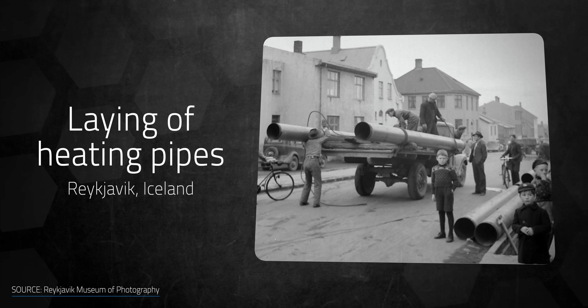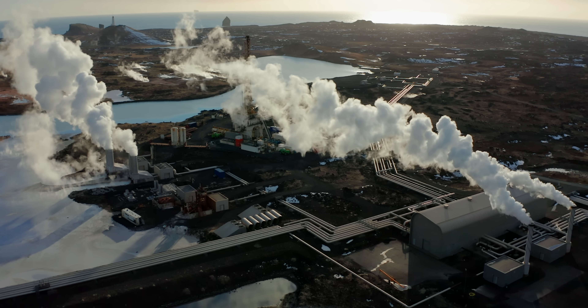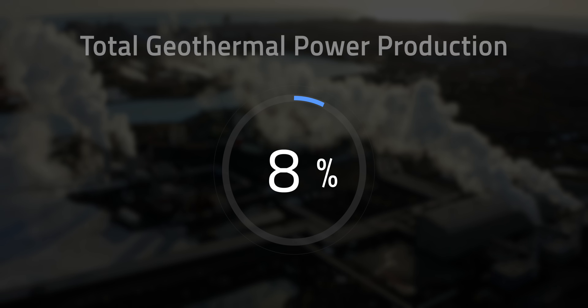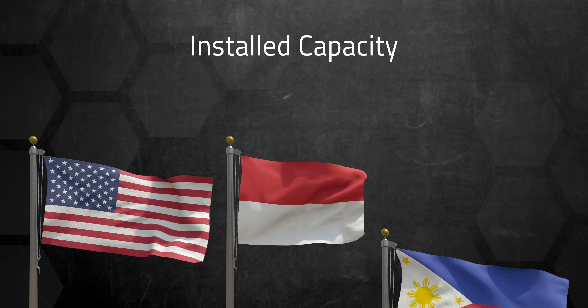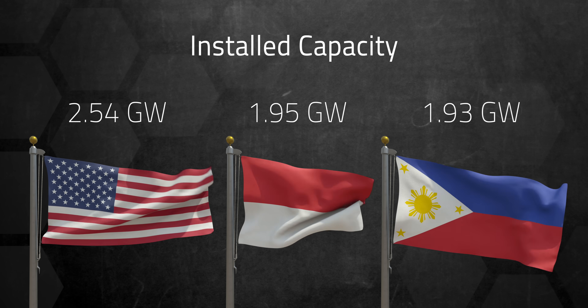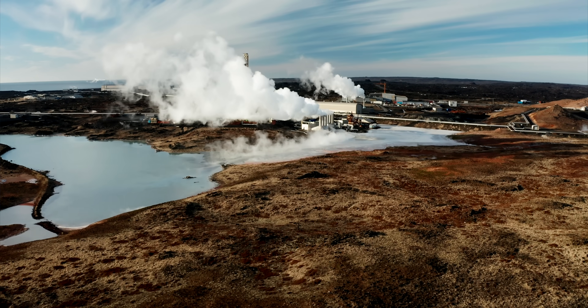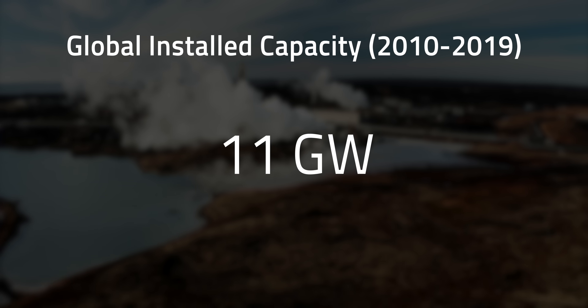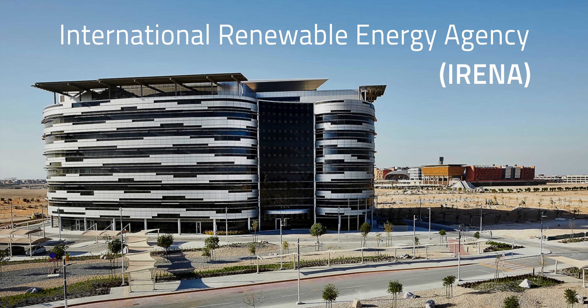Iceland, for example, is a pioneer in geothermal energy for heating spaces, and power generation with this source has boosted considerably in the past few years. The country currently produces 25% of its total electricity by taking heat from underground. As of 2018, the US, Indonesia, and the Philippines lead the world with installed capacity ranging between 1.93 gigawatts and 2.54 gigawatts. However, from a worldwide perspective, geothermal is still growing at a slow speed — from 2010 to 2019, installed capacity only increased from 10 gigawatts to 14 gigawatts across the planet, according to the International Renewable Energy Agency.